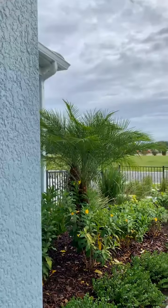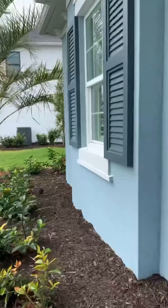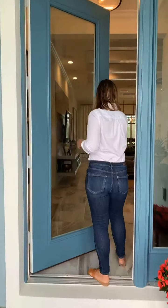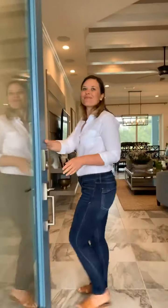Today we are going to take a look at the Savannah model they have here. Also located on the south part of Lakewood Ranch in Sarasota, on Lorraine Road connecting to Fruitville Road. There are going to be two different entrances, one off of Lorraine and one off of Fruitville.